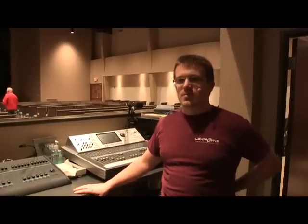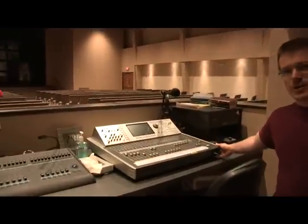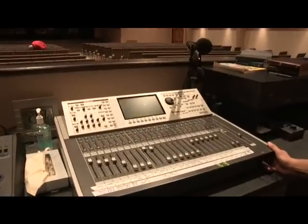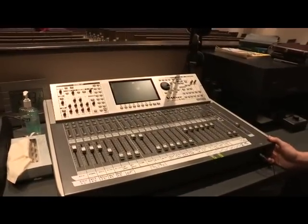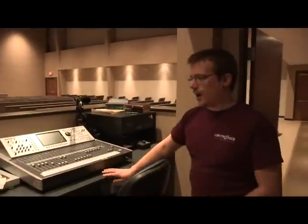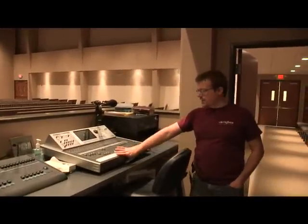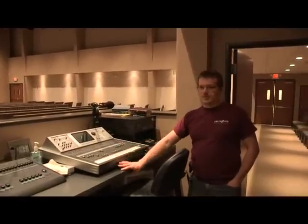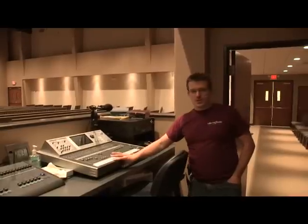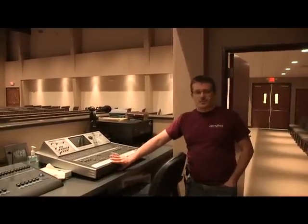The audio system is based on DB Technology line arrays, which we'll show you in a second. It uses some processing, but the highlight of it is always the mixer. Here we've got a Roland M400 digital audio mixer. We're using their S4032/08 digital snake, which is back behind the stage. They're real happy with it. They've gotten presets set, and they can adjust plenty of EQ and compression on every channel, and they've got a lot of real good sets going.